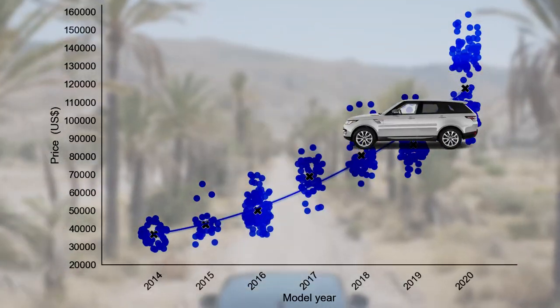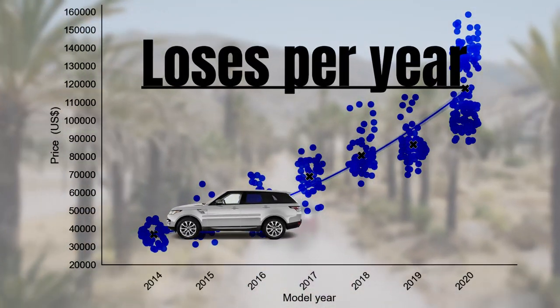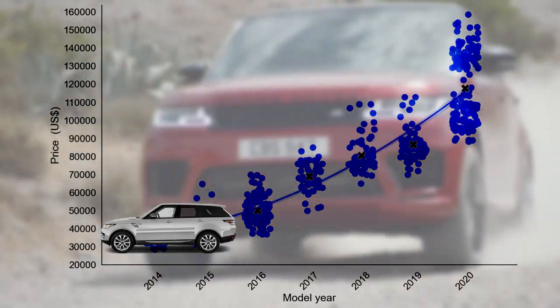In this video I will show you how much a Range Rover loses per year and if this depreciation rate is indeed as high as everyone claims it is.